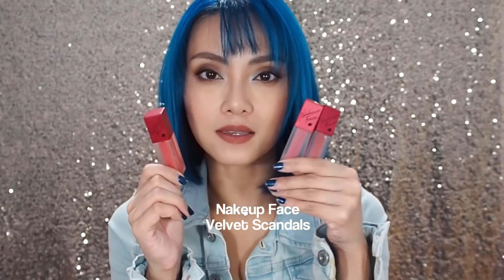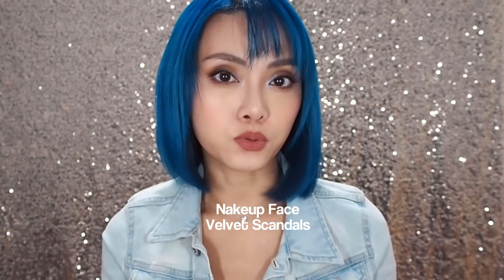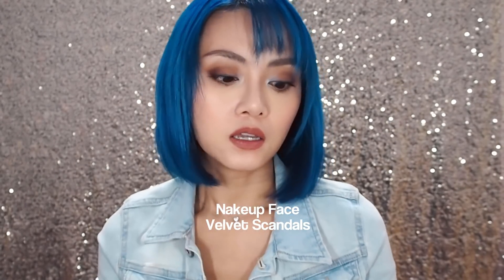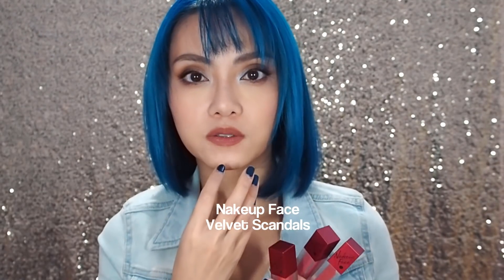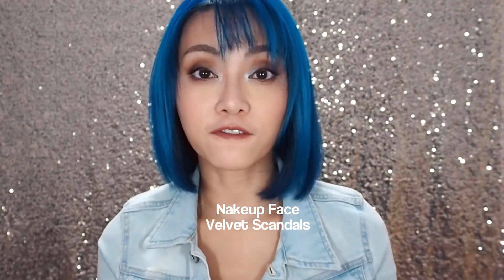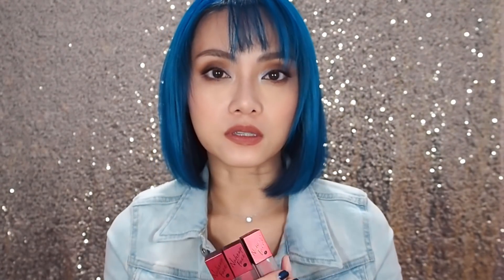One thing I've really been enjoying from the drugstore is the Nakeup Face Velvet Scandal Lip Creams. They are meant to be matte, but they're not kiss-proof. The brand focuses very much on comfortable-feeling formulas that nourish and condition the skin, so these feel extremely comfortable on the lips for however many hours you wear them. I don't mind a little bit of a stain on my glass or in my food, and I don't mind touching up. There are only three colours, which is a bit of a con, but all three are so flattering — kind of pinky, corally, my-lips-but-better kind of colours. Not bright pink, not bright coral — everything has a little bit of a neutral beige undertone to it, so it's very flattering and very easy to wear.